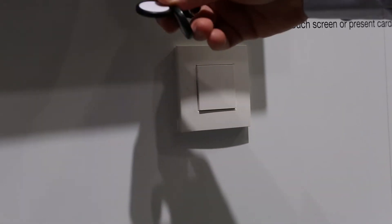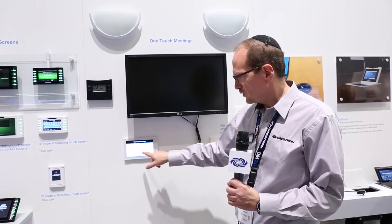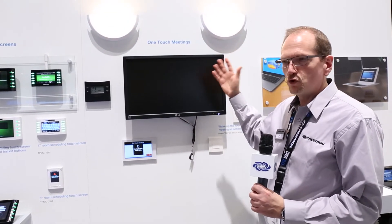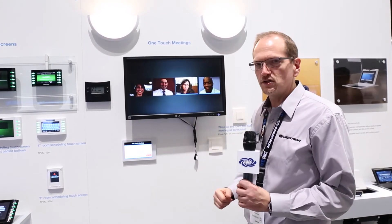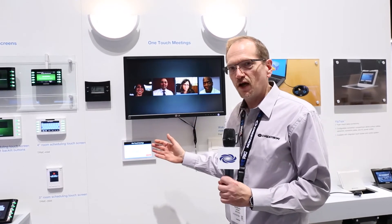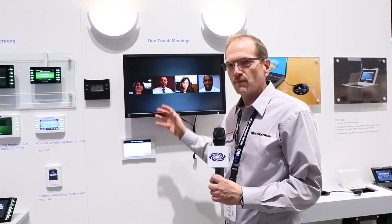If I am the organizer of the meeting, I unlock the room, and I see 'Welcome to the Meeting' with a Start button. By pressing Start, my room turns on, my lights come on, my screen comes on, and my meeting starts. This way, I spend much less time fumbling with buttons or fumbling with numbers to dial.